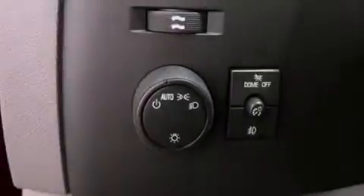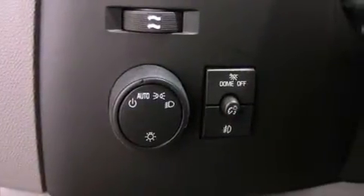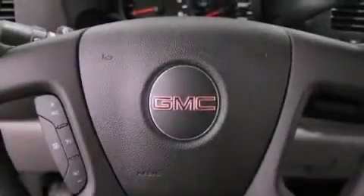Additional features include an anti-lock braking system, side impact airbags, an unattended headlight warning chime, and an auxiliary power outlet.